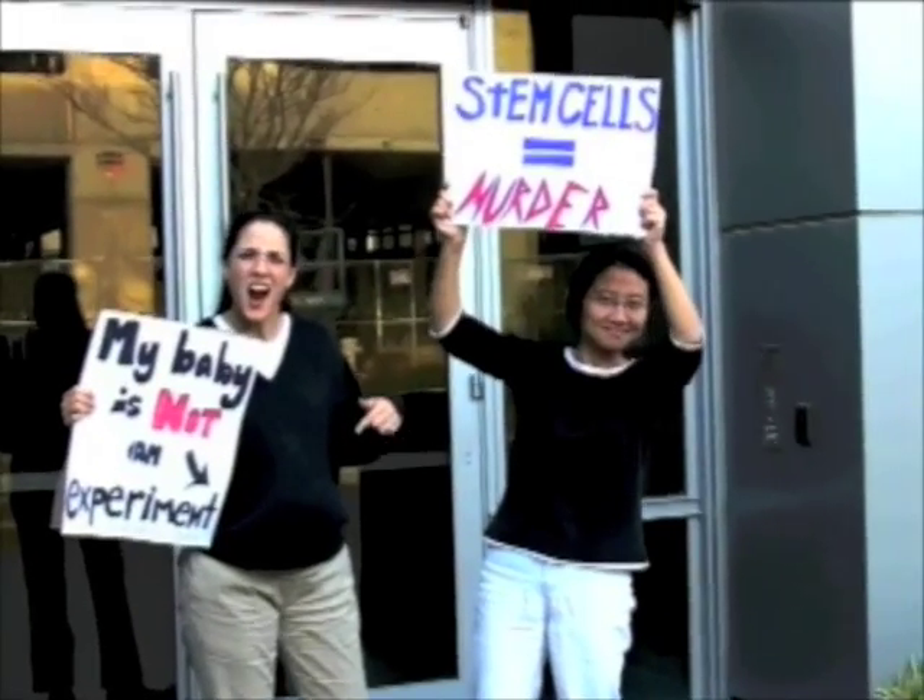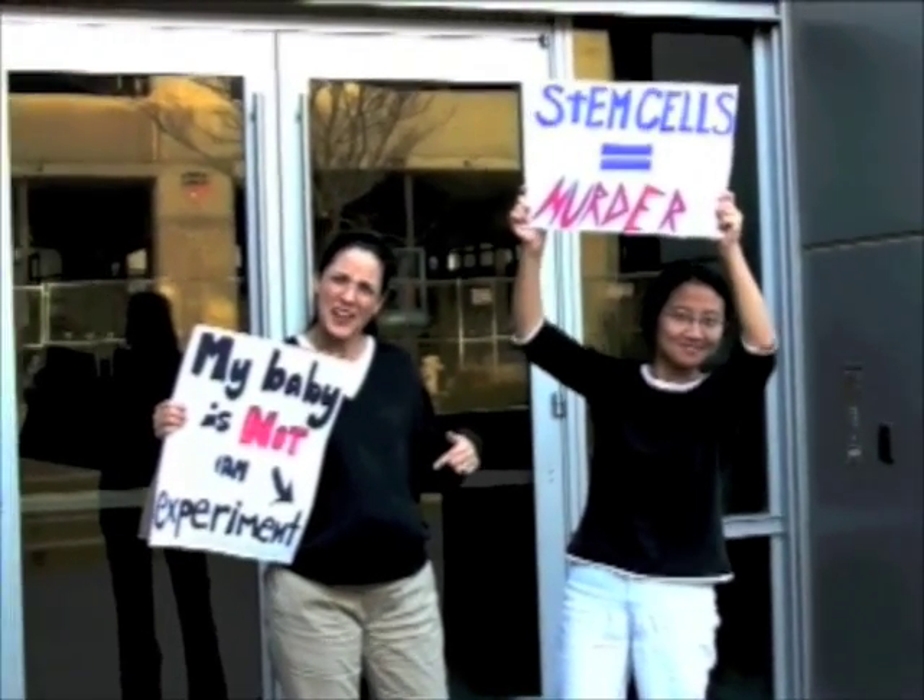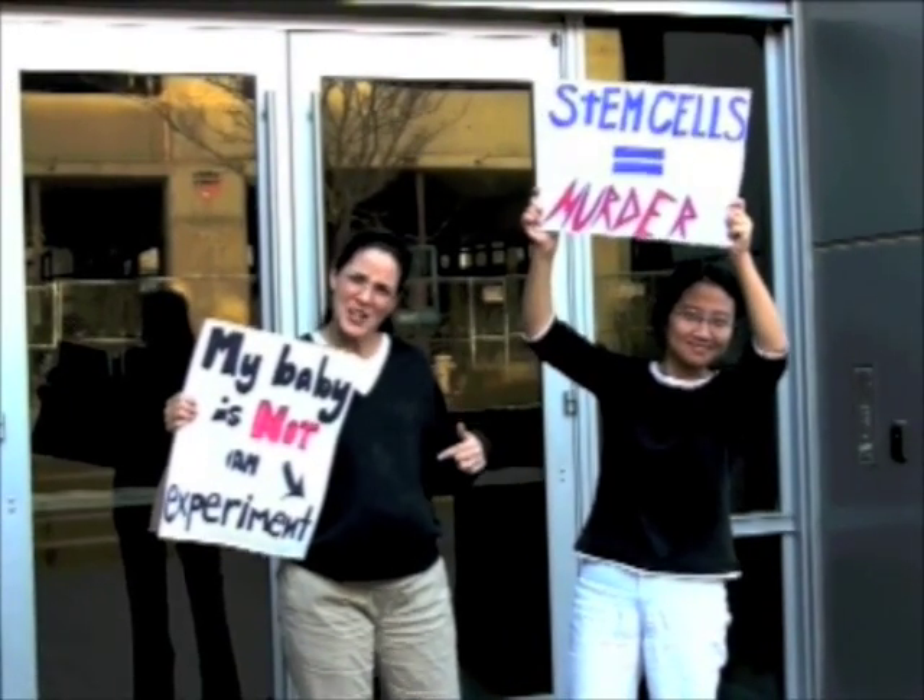The third thing we would love in the ideal stem cell is that it be widely acceptable to the public for use. This gets to the issue of the vigorous ethical debate that has ensued over the last 10 years regarding embryonic stem cells and the issue of having to destroy a five-day-old fertilized egg, essentially an embryo, in order to make a human embryonic stem cell.